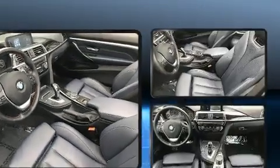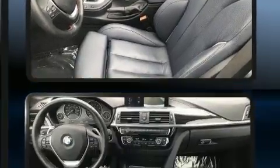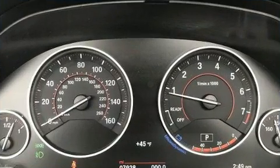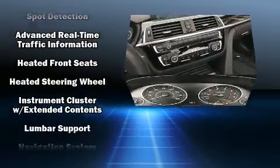BMW also prioritized safety and security with features such as knee airbags, traction control, brake assist, anti-whiplash front head restraints, an emergency communication system, and four-wheel disc brakes with ABS.